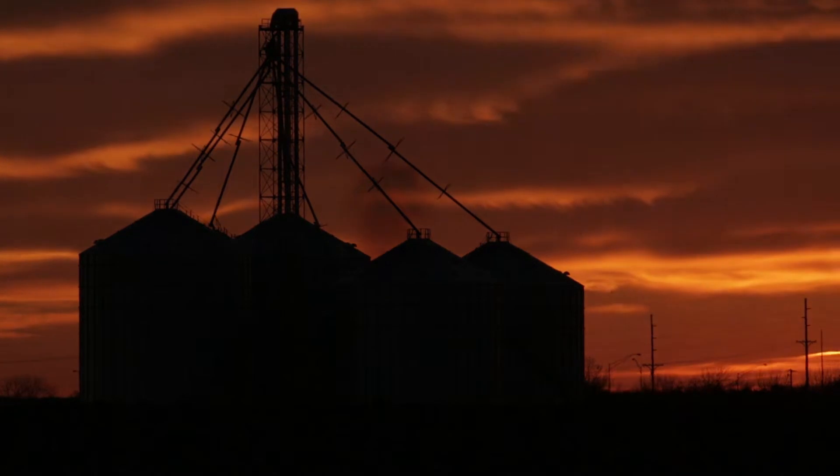One more way Brock helps you take control of your grain systems. Visit our website to learn more.